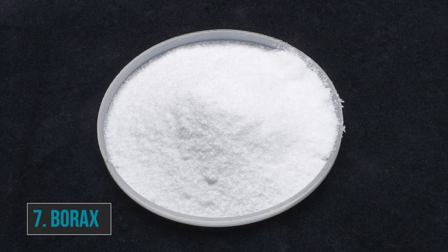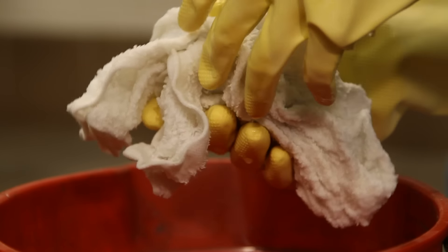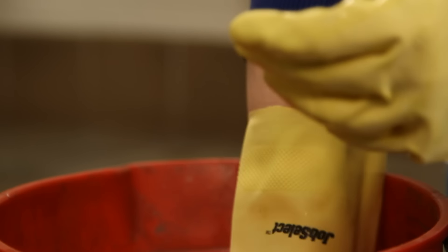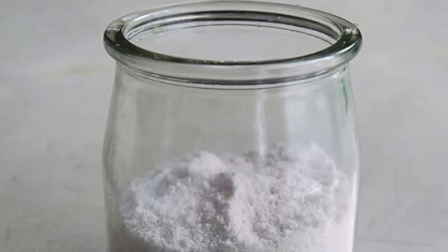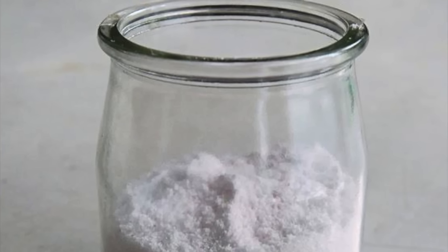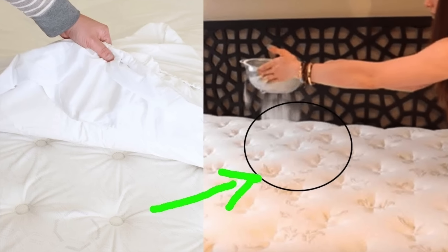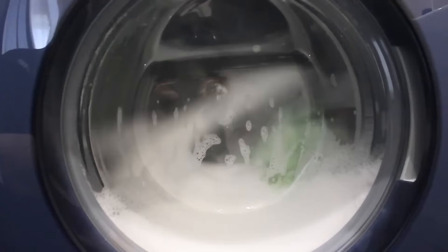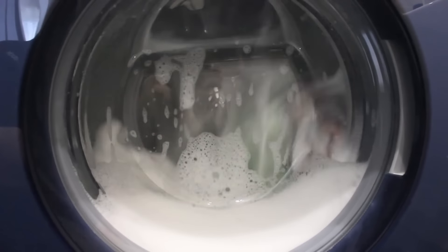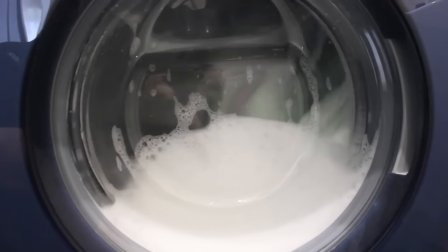Number seven: borax. Boric acid is a mineral salt often called sodium borate, used for many household cleaning purposes. Borax is another quick and easy way to treat bed bugs — it kills them by suffocating them. Generously sprinkle borax on the mattress and then spray it with water. Borax is also useful when it comes to washing affected items; add some to your washing machine to ensure those bugs are gone for good.